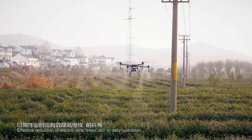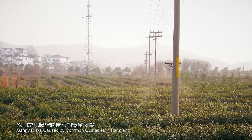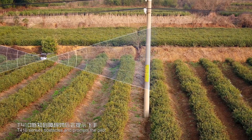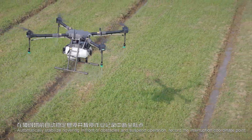This effectively reduces safety risks caused by common obstacles in farmland such as electric wires and trees during daily operation. Through continuous radar scanning, the T410 senses obstacles, prompts the pilot, and automatically stabilizes hovering in front of obstacles to suspend operation.